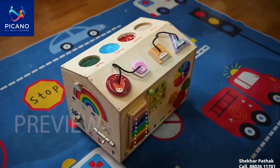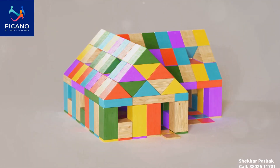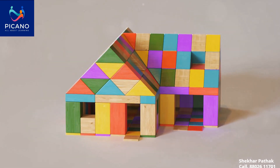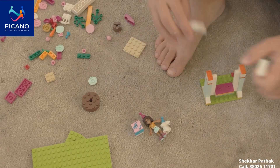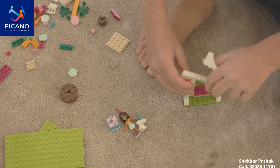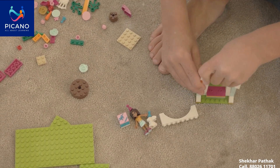Our catalogue includes a wide variety of products like the activity room furniture, indoor play furniture and outdoor play furniture. Each piece is carefully crafted using virgin food grade plastic, wood and metal, ensuring durability and child safety. Our furniture is designed to be vibrant, engaging and safe for those little hands and feet.